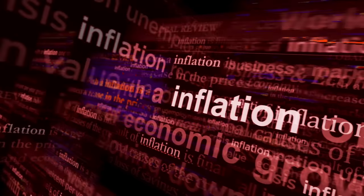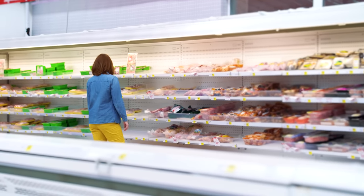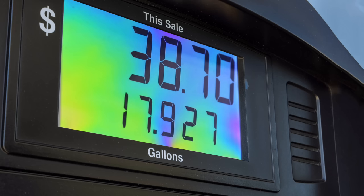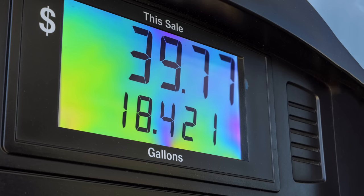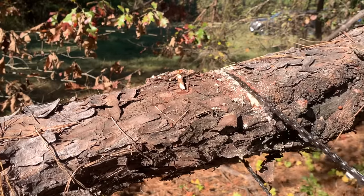Inflation has been a major issue recently and has caused the prices of many things that we use every day to skyrocket. Everything from food to fuel has seen significant increases. Even though fuel prices have dropped since the beginning of summer, they're still higher than they were a year ago. And it's also affected the prices of many survival related items as well.